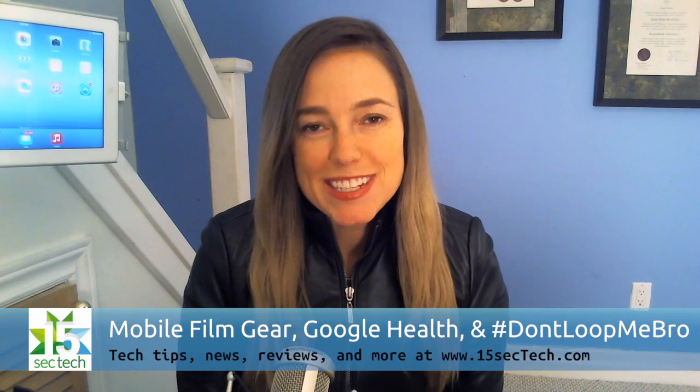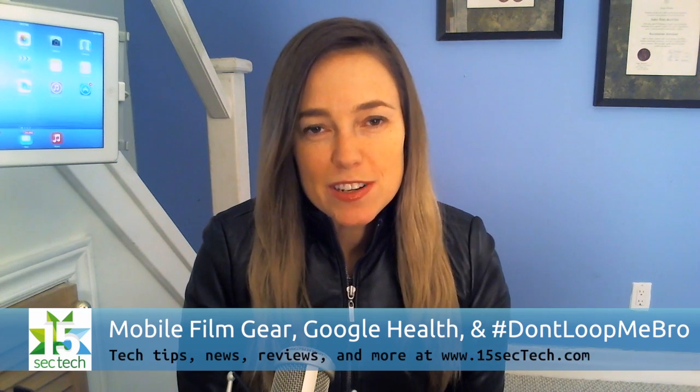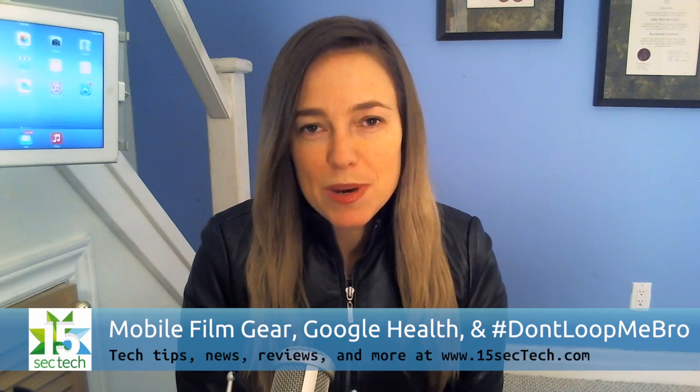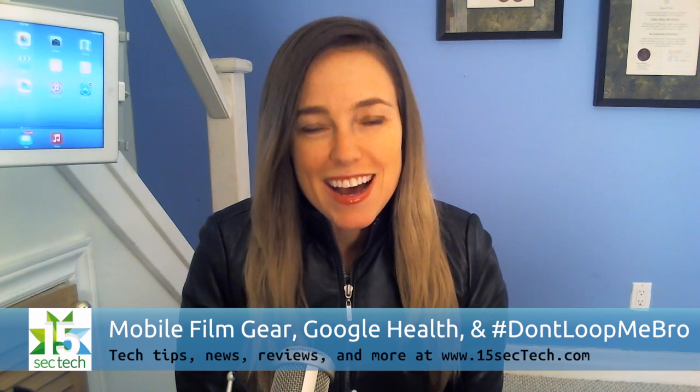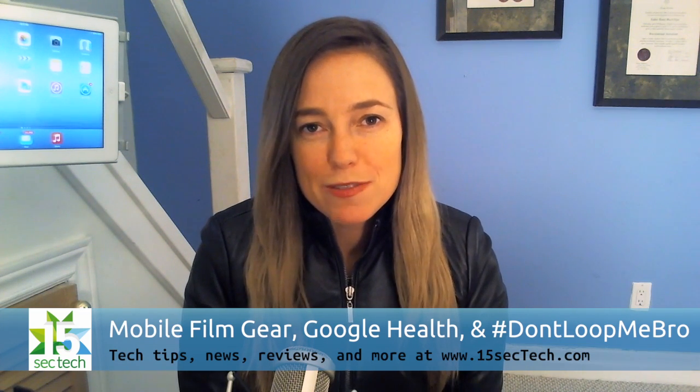Hi, I'm Amber Mack and welcome to our 15 sec tech wrap up on YouTube. On this week's show, Jeff and Laura have two really cool accessories for iPhone users that will help you take better photos and videos. I show off one of the coolest apps I've seen lately that will help you collect money from friends.